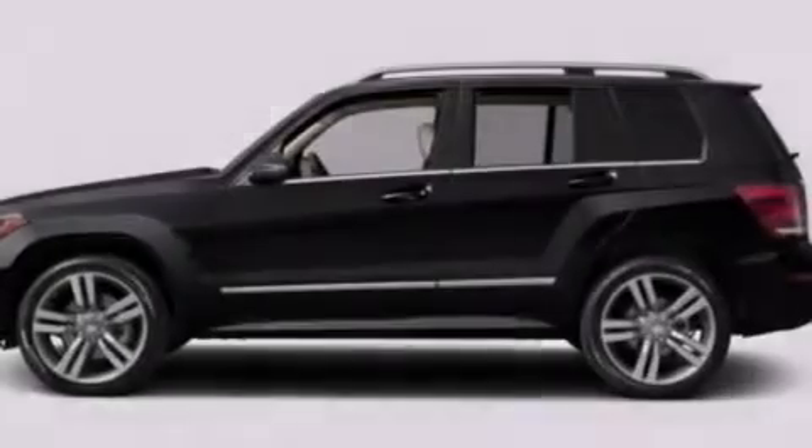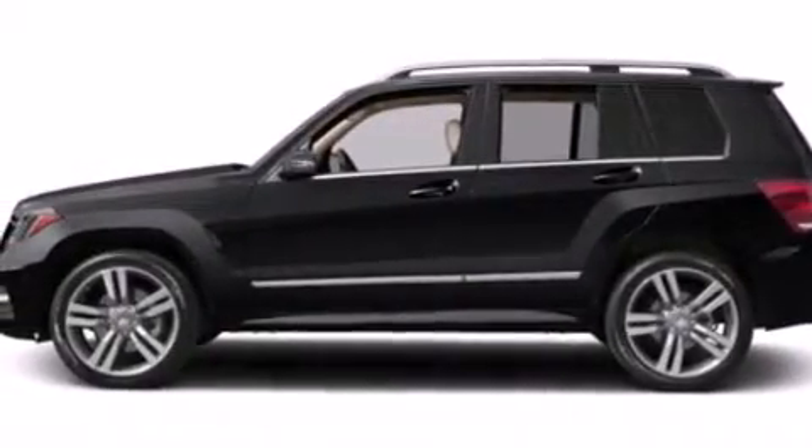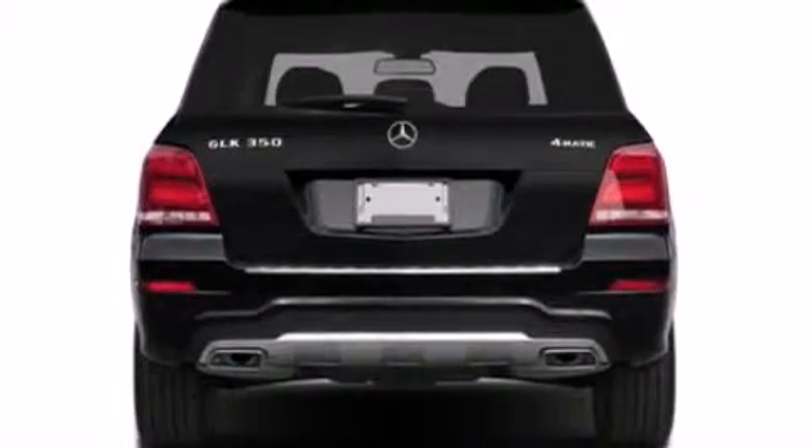A split-folding rear seat, a rear-window defroster, and the heated seats can warm you up in seconds, keeping you and your passengers comfortable the whole trip.